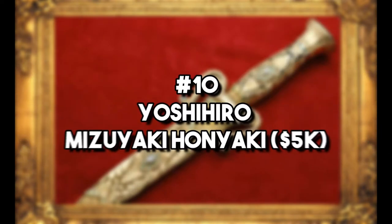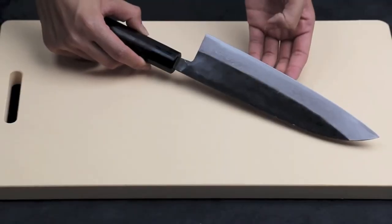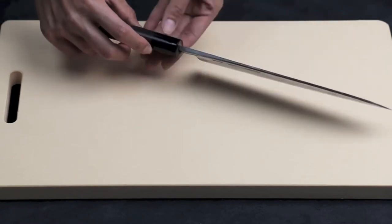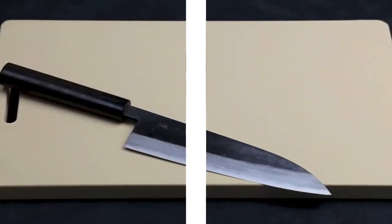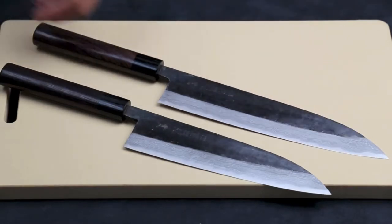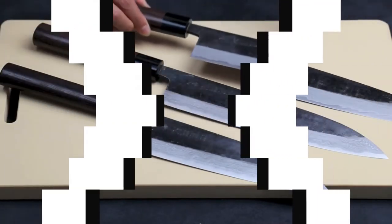Number 10: Yoshihiro Mizuyaki Honyaki – $5,000. This knife stands out on our list as one of the more affordable in the high-quality department. It's made by masters from Sakai and features a pattern called Hamon. The edges in the blade are made to mimic Mount Fuji's natural beauty, even including a full moon. The knife was painted in the style of Fuki Urushi, a technique that has been used for centuries in Japan.